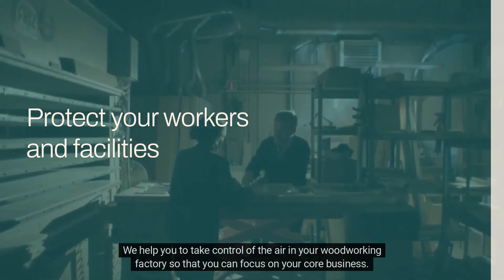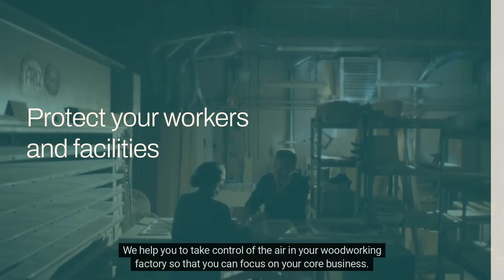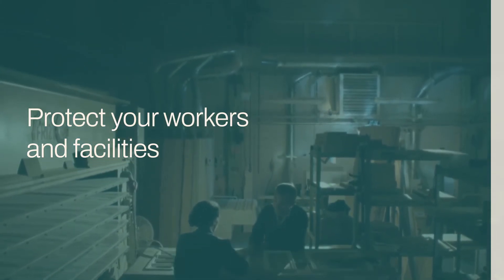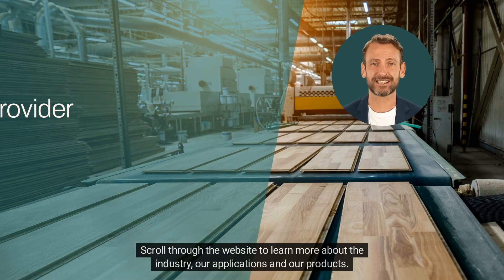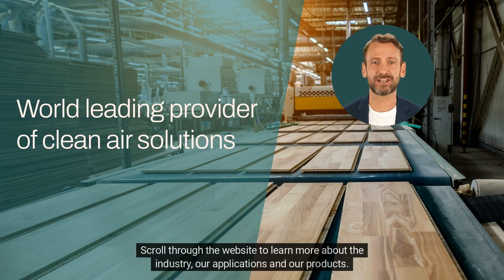We help you to take control of the air in your woodworking factory so that you can focus on your core business. Scroll through the website to learn more about the industry, our applications and our products.